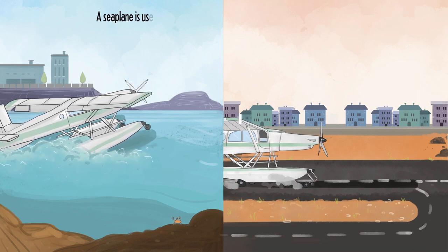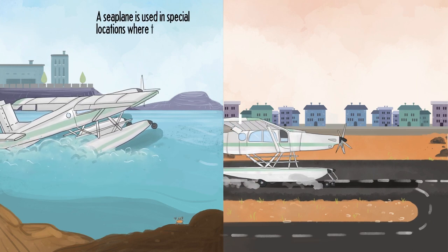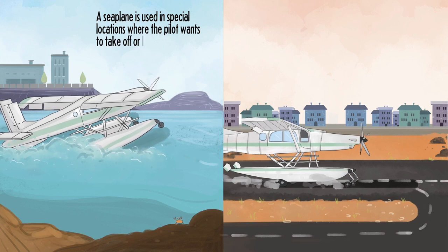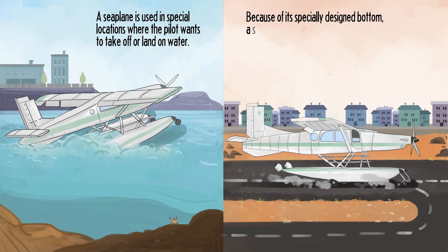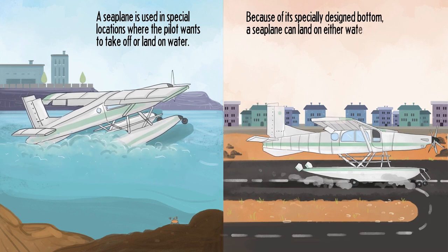A seaplane is used in special locations where the pilot wants to take off or land on water. Because of its specially designed bottom, a seaplane can land on either water or land.